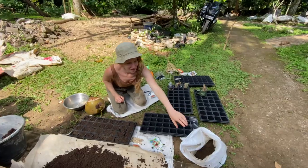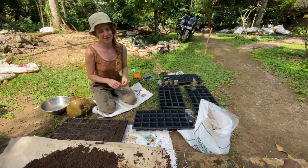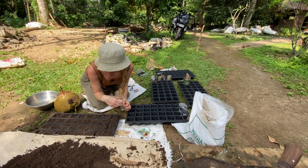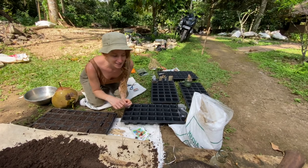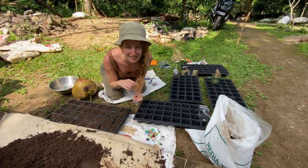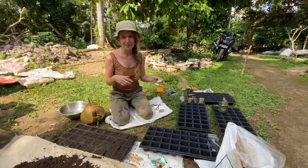We finally got some cotton soil for our seedlings, so I can get started — our soil has a very high clay content so we needed cotton soil to mix in. I'm going to plant some tomato seedlings, some lettuce seedlings, and a couple of other herbs and flowers for the garden.